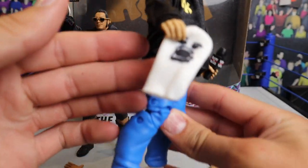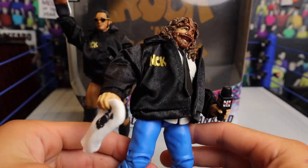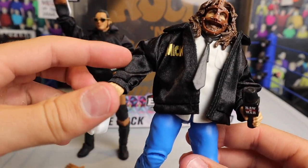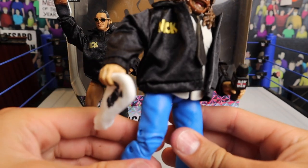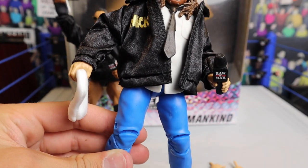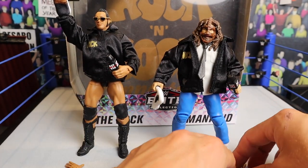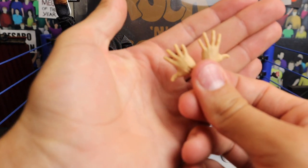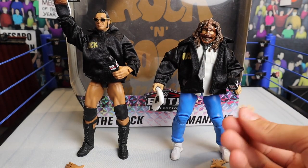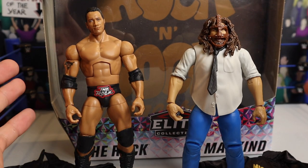Of course you're getting Socko, which is a very cool touch — so you get the Rock Sock and the original Socko, which is really awesome. On the back you've got the same Rock and Sock Connection logo that The Rock had. It was a little tough getting the jacket on — the only thing you've got to do is remove the interchangeable hands before you try to put the jacket on, otherwise it's going to be really tough. Mick Foley also comes with open interchangeable hands.